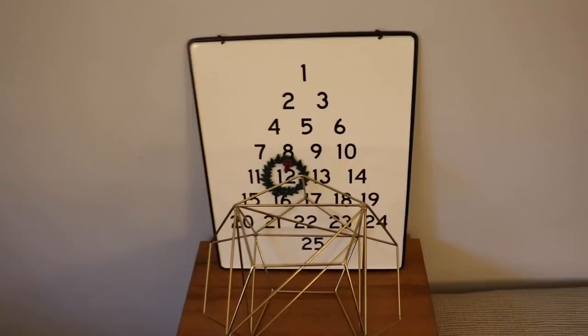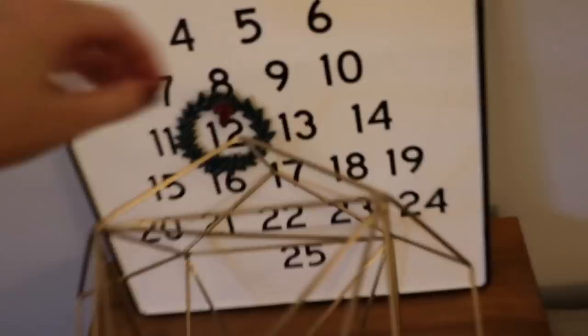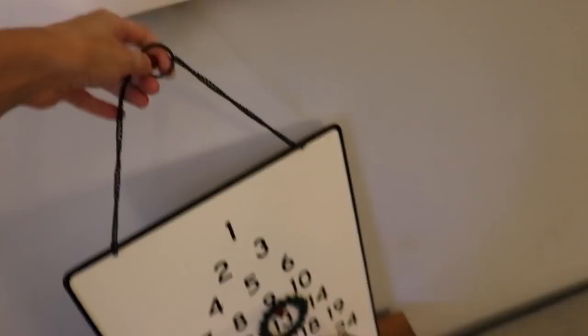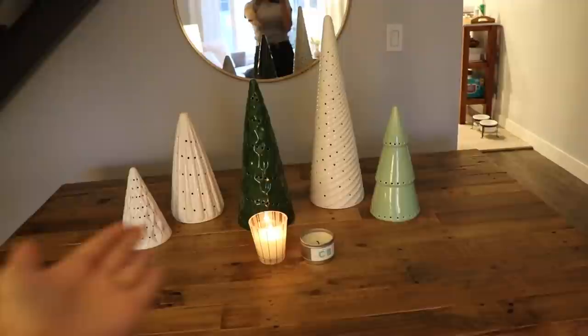We're downstairs now. Here is the apartment. First, we have this little advent calendar from Target, the Hearth and Hand collection. We can actually hang it up, but we don't really have anywhere to hang it. And we also have some garland this year — also from the Hearth and Hand collection from Target. And these trees right here actually light up, so they'll look cooler at night. These are from Crate and Barrel.